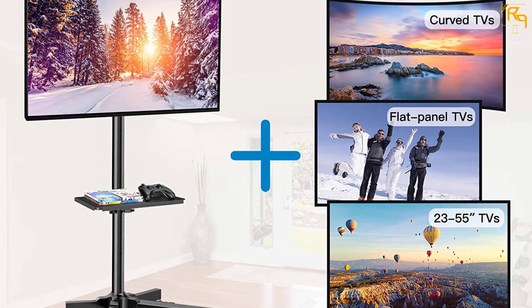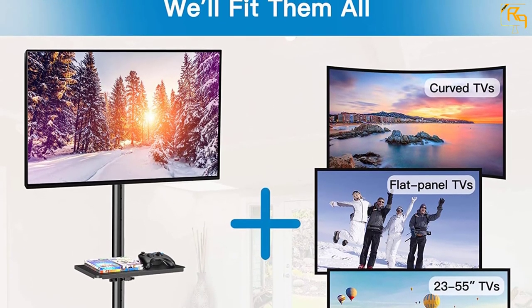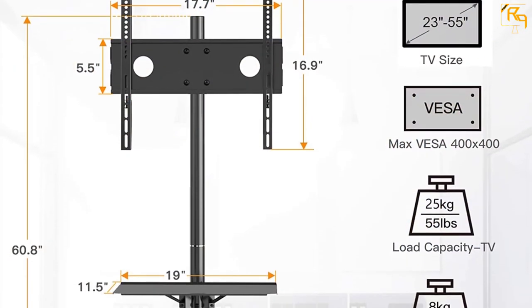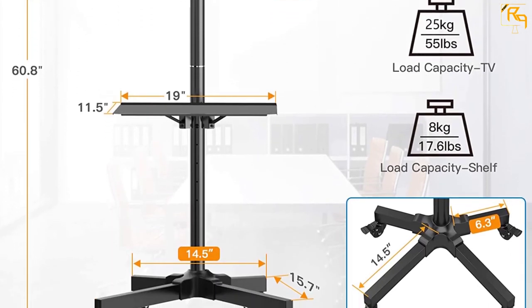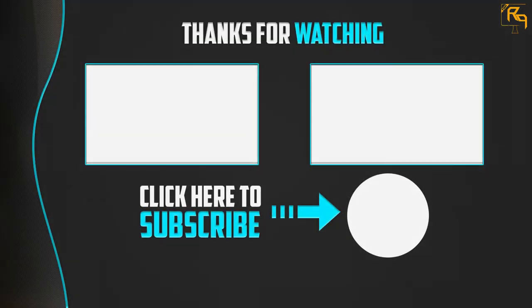The structure is compatible with VESA patterns from 100x100 up to 400x400 millimeters. The included media shelf holds gaming devices, DVD players, or laptops. A bonus functionality is the 12 to 24-inch distance from the AV shelf to the floor, allowing you to mount it at your suitable position.